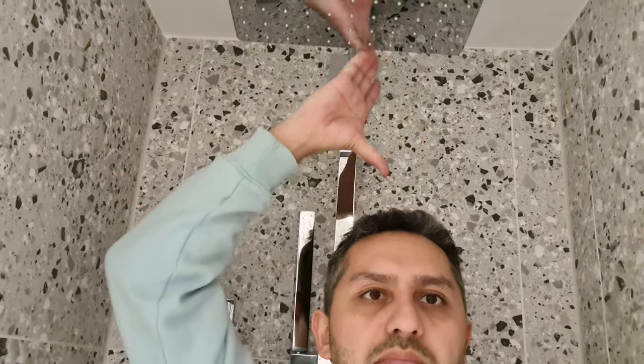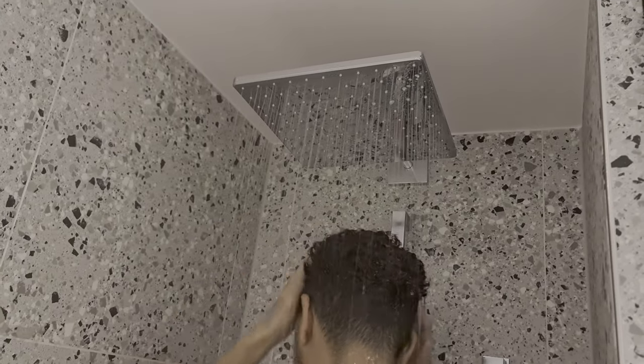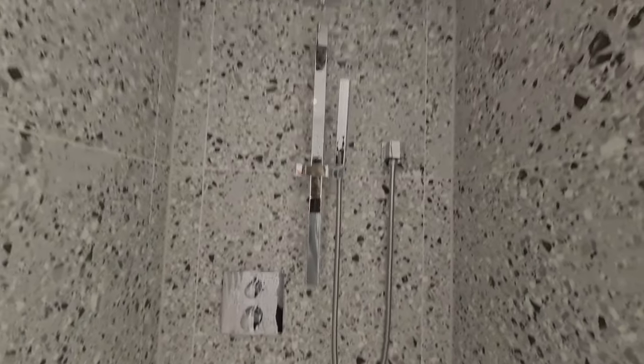The shower, on the other hand — I have no issues with the height and it was a good choice having a square ceiling tray. However, unless they were being environmentally conscious, the pressure was a little bit underwhelming.